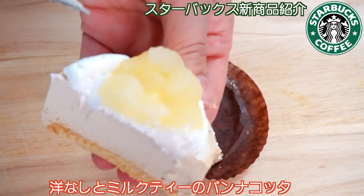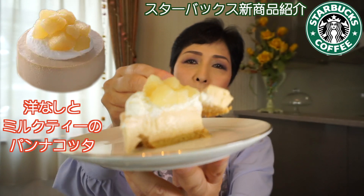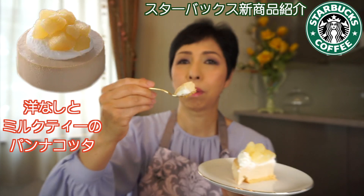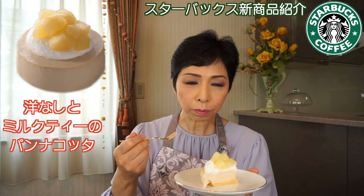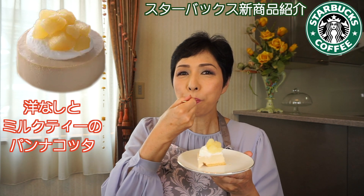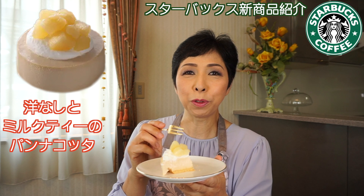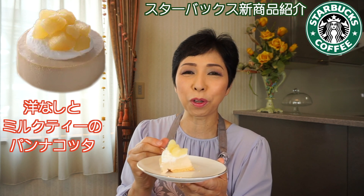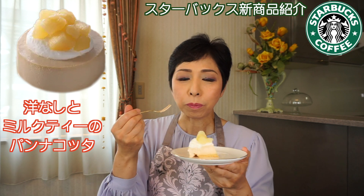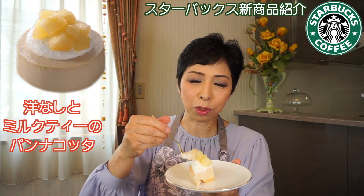めっちゃやわやわですよ。中がこんな感じになっています。下にクッキー生地みたいなのがあって、その上にパンナコッタ、さらにホイップクリーム、その上に洋なしが乗ってる感じです。すごい綺麗な層になってて美味しそう。口の中でミルクティーがとろけるような感じ。食べ応えがあるけど、なんかスッと入る。これ美味しい、めっちゃ美味しい。しかも重くない、軽い。ペロッと食べれる感じ。